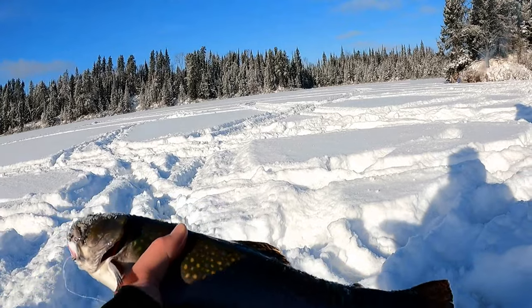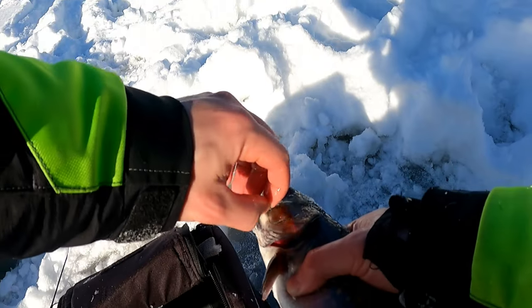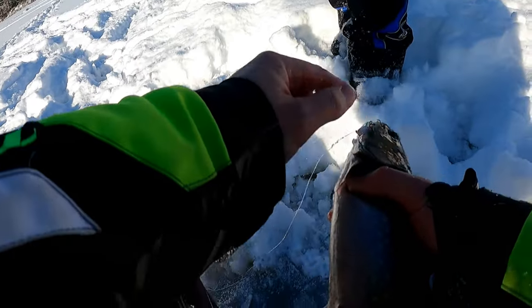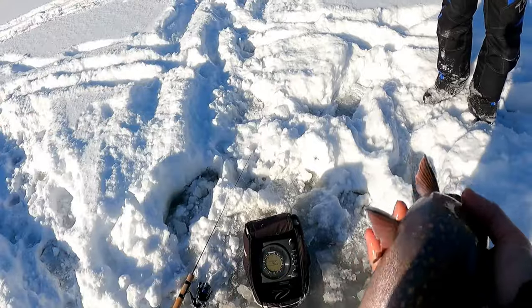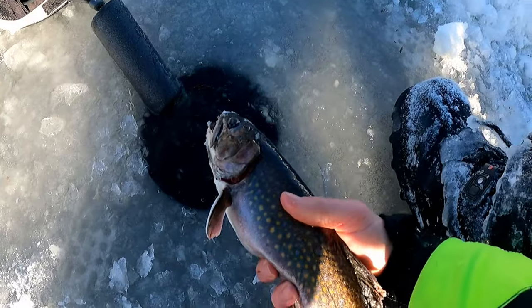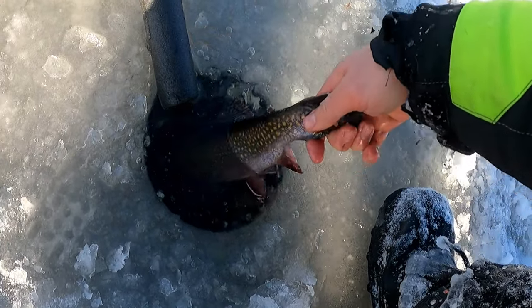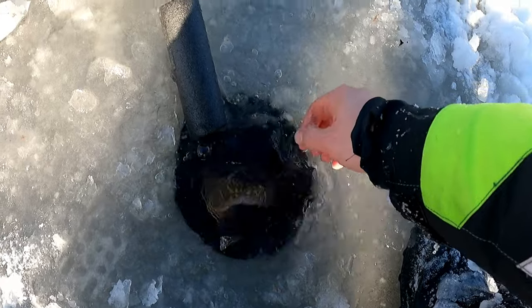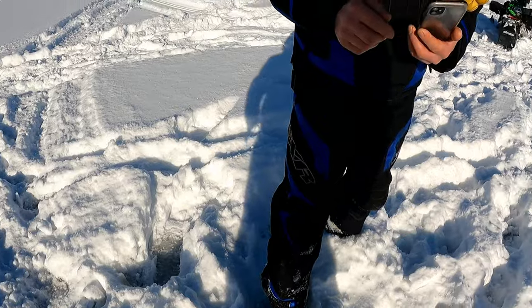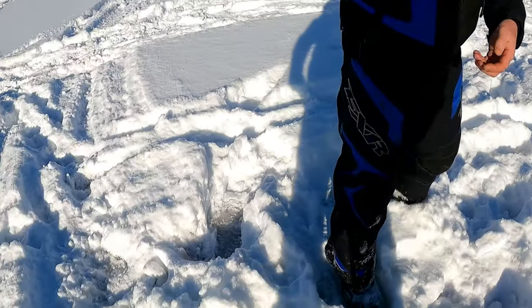Holy cow, it's not a bad one! Wow, I ran over quickly — yeah, biggest one of the day. He's pretty. He fought hard too. There he goes. That was so funny — very beast. That was a nice one.